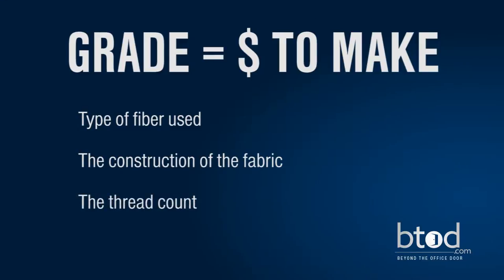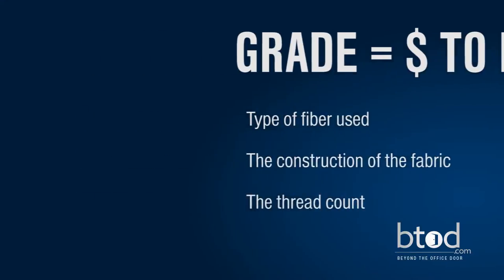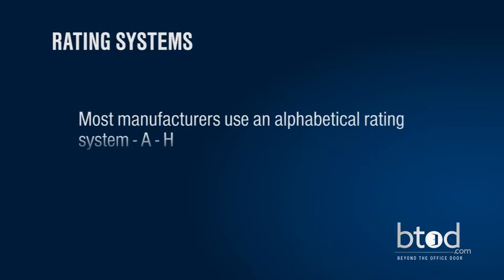Most manufacturers use an alphabetical rating system such as A to H to indicate fabric grade, with A being the least expensive to H being the most expensive.